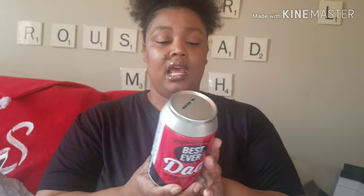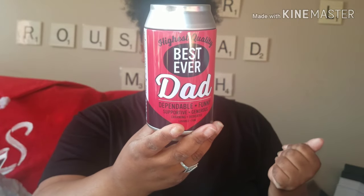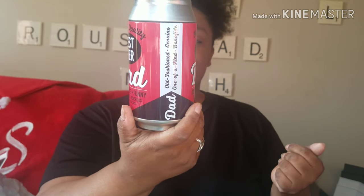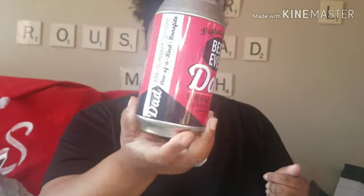First Father's Day thing I found — I got this can. It looks like a beer can. It says: 'Highest quality, best ever dad. Dependable, funny, supportive, generous, charming, dedicated, lovable, and fun. Old-fashioned, genuine, one-of-a-kind, bona fide dad.' It is actually a bank. So I picked that up.